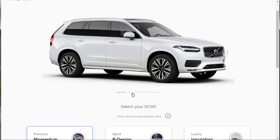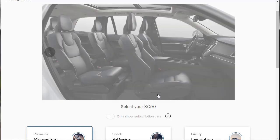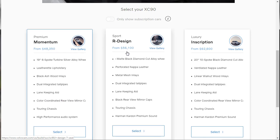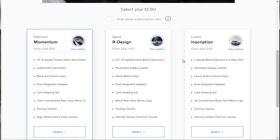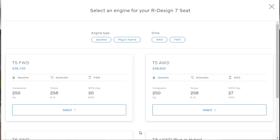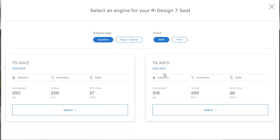On the configurator, we can select our model. The base Momentum starts at $48,350, the R-Design starts at $56,100, and the Inscription jumps up to $62,600. We're going with the R-Design at $56,100. For engine, we want all-wheel drive and gasoline - the T6. The T6 gives us 316 horsepower, 295 pound-feet of torque, and a highway fuel economy of 26 miles per gallon. Let's roll.